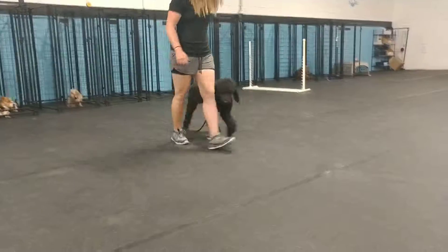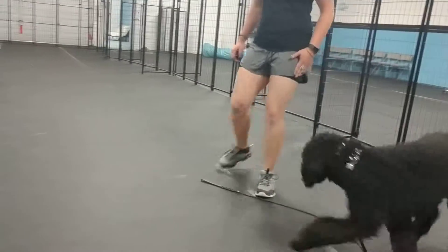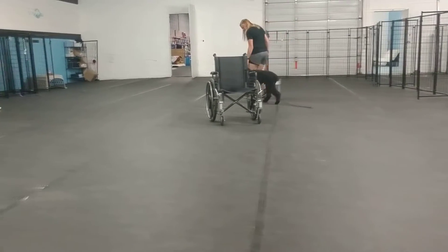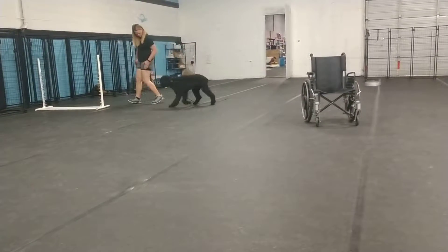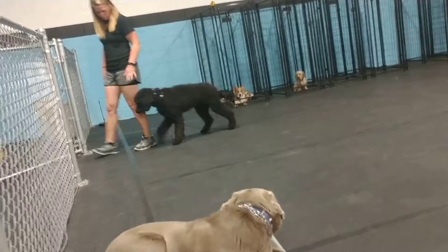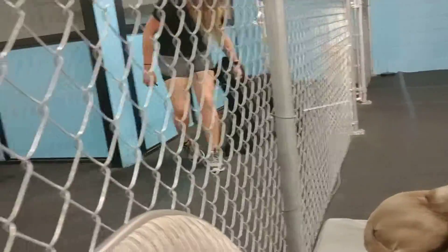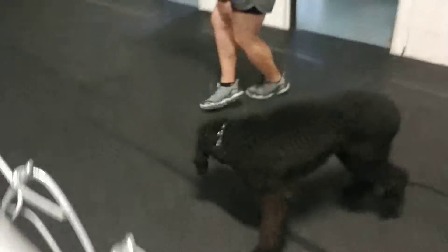He got a little bit out of position there, and so Dana held down the e-collar and he's understanding the e-collar really well, so it helped him find that position. Now Moses has some spatial insecurities — sometimes healing close to somebody, for whatever reason, he's a little bit sensitive by it. So we want to make sure that he's staying close in that heel position and working through some of that.